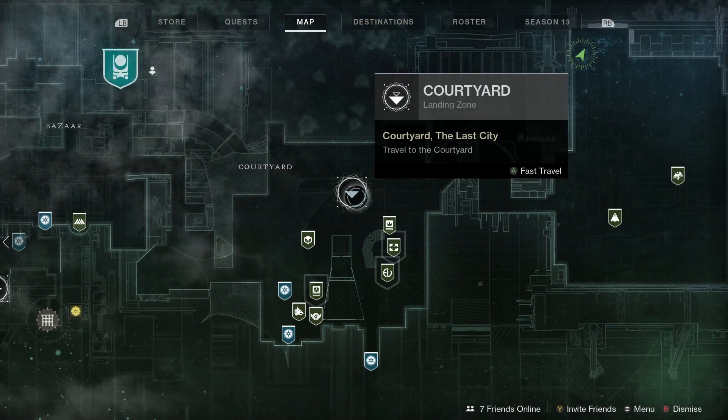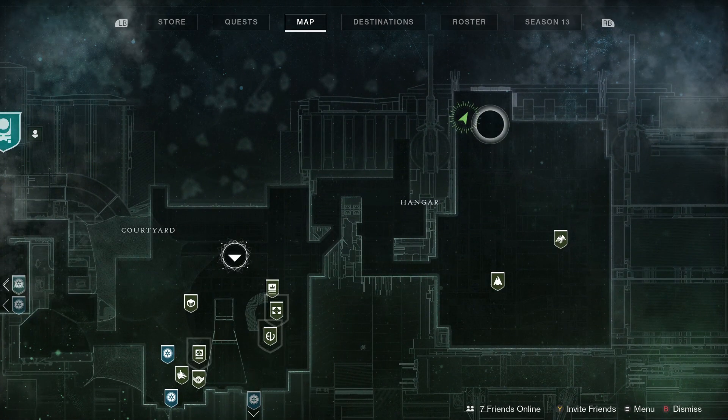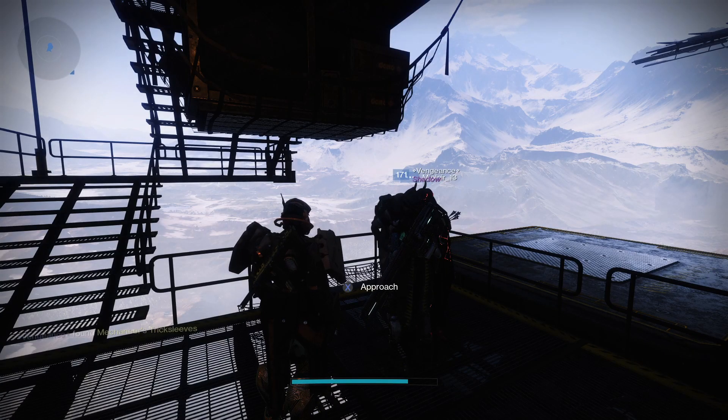Today Xur is in the Tower. You want to land at the Courtyard, go down the stairs, and then he's in the hangar. Let's check out what Xur's got this week.